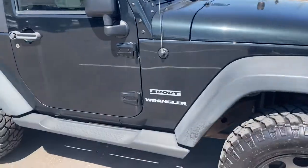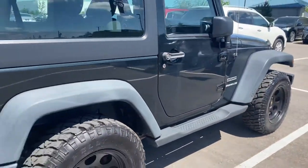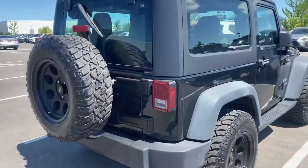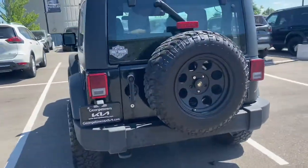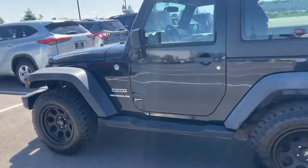Beautiful vehicle. It is the Sport model. Beautiful big tires — this thing will drive over just about anything. It's in great condition. No major dents or scratches you need to worry about. Makes a nice look all the way around.